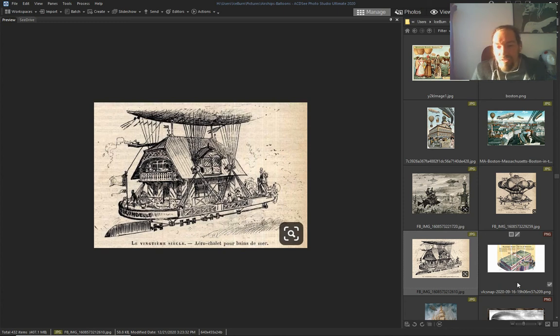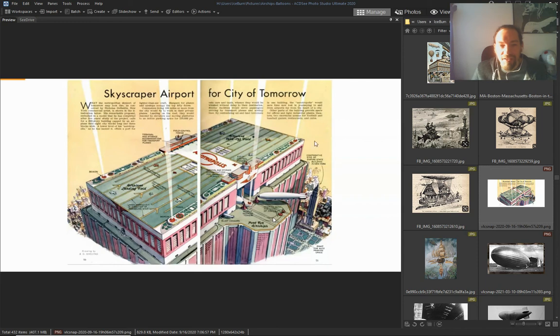Houses — flying houses — even in the 1900s.